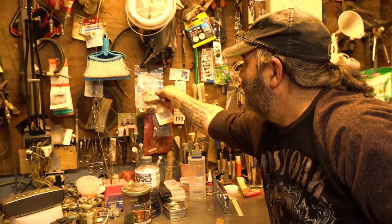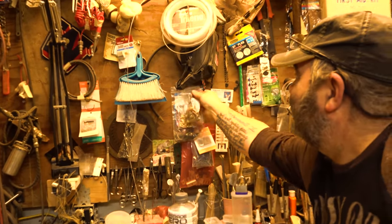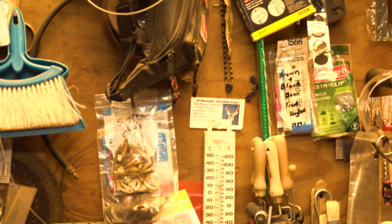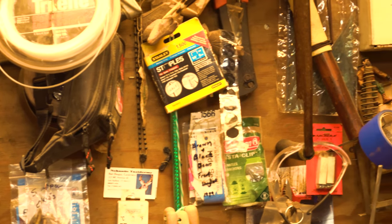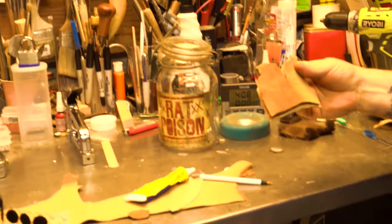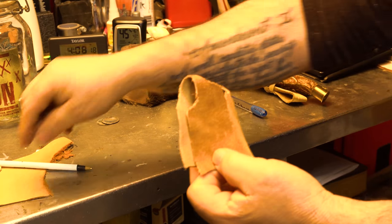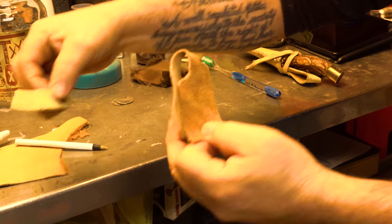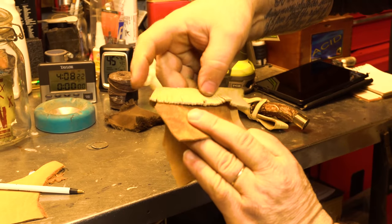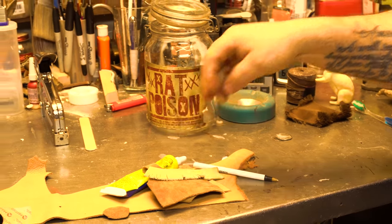Got some teeth, got some bear claws — a little bit of everything. Just grab it, bring it in, hang on to it, and someday it's like — hey, I'll use that. This was a vest that I'm going to put on the trapper. Give it a little — put it on there. I'm not sure if I'm going to get it on there or not. Some people call me disturbed, but I'm having fun.